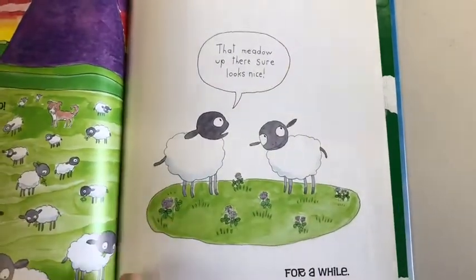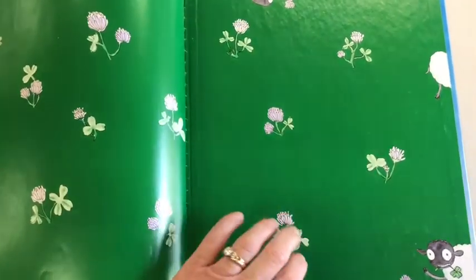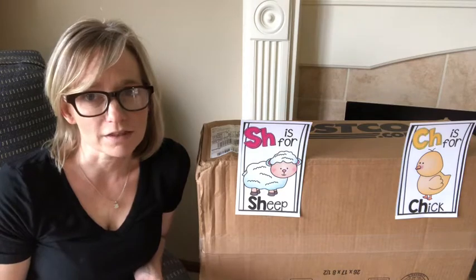For a while. 'That meadow sure looks nice up there.' The end. I hope you liked that book — I thought it was pretty fun.